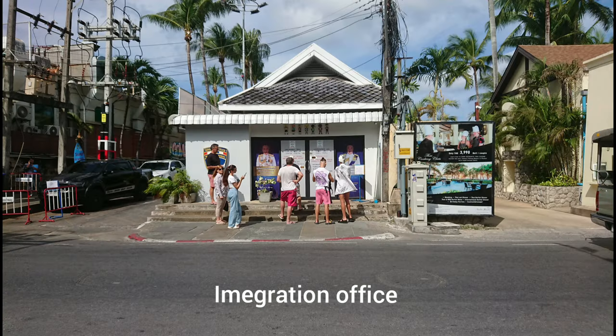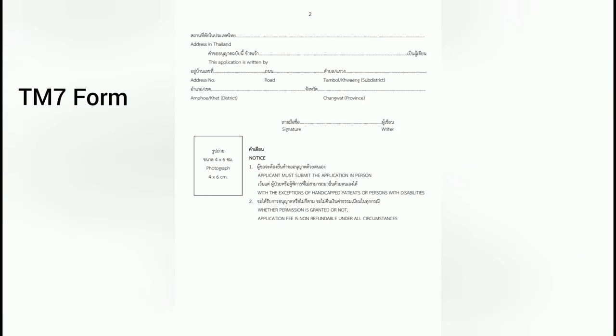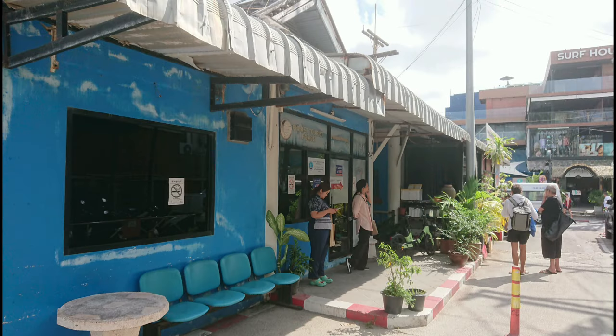However, if you plan to stay longer, you can get a 90-day visa online at thivisa.go.th. If you decide to extend your stay while in Patong, you can get another 30-day extension from the immigration office by the beach. Before you go to the immigration office, fill out a TM7 form, which can be found outside the office or downloaded from immigration.go.th.